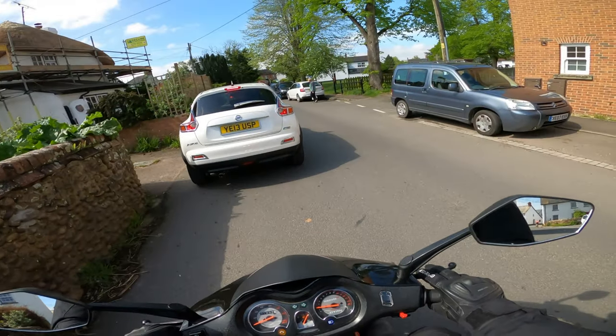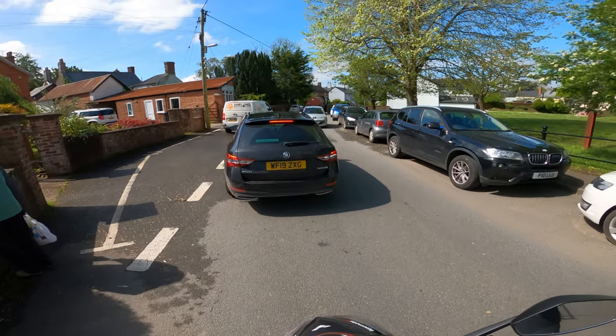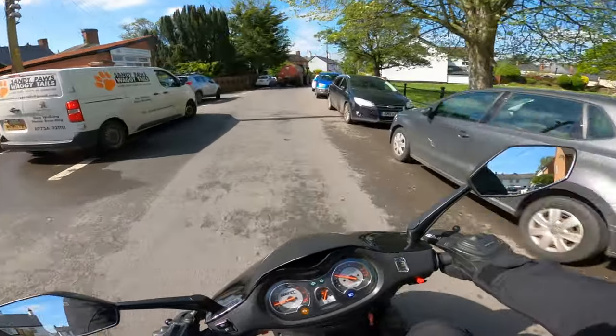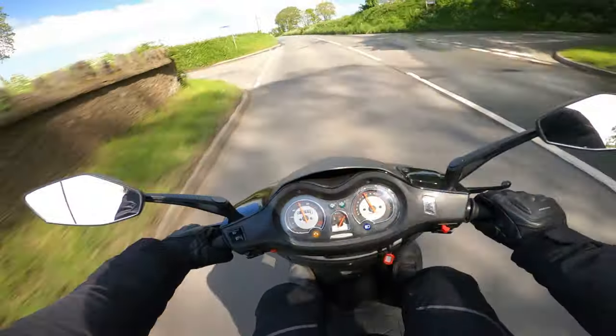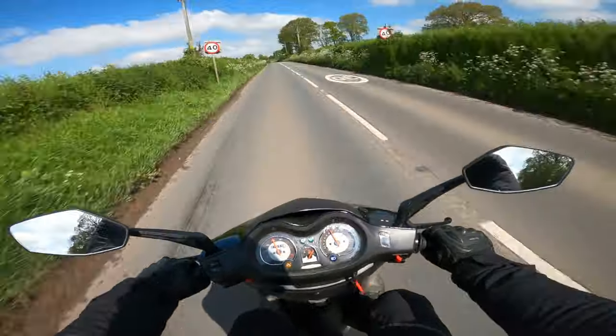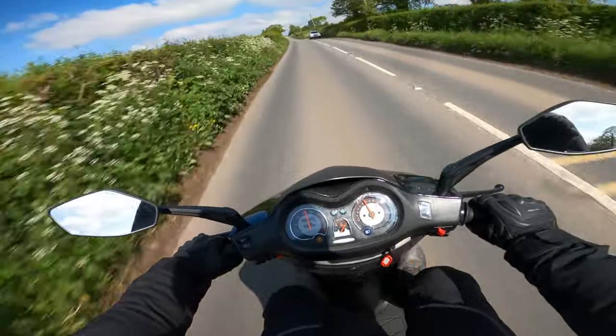We're stuck behind a tractor — can I get round this? I reckon I can. And I'm free again, for the time being, heading out onto the open country roads. Already the Titan is making its way up the hills with no problems.